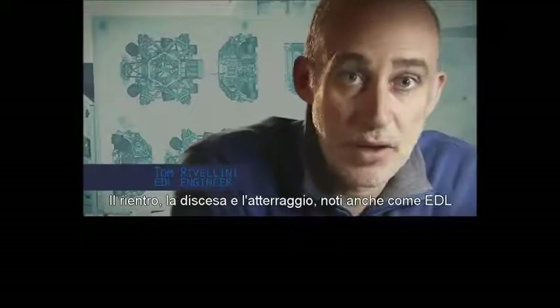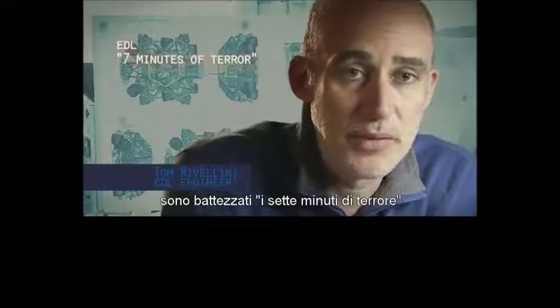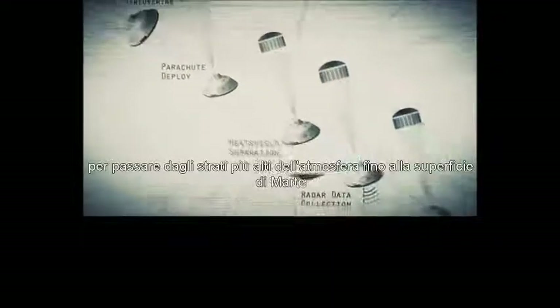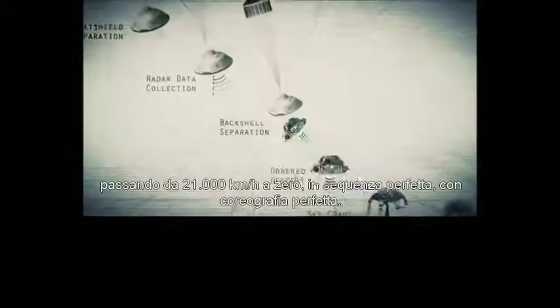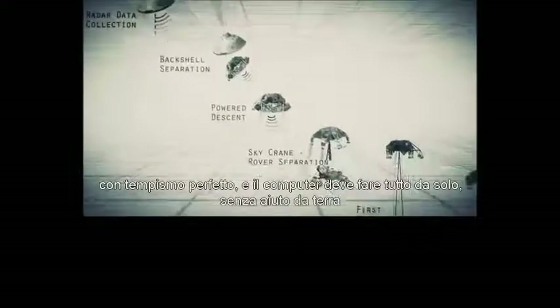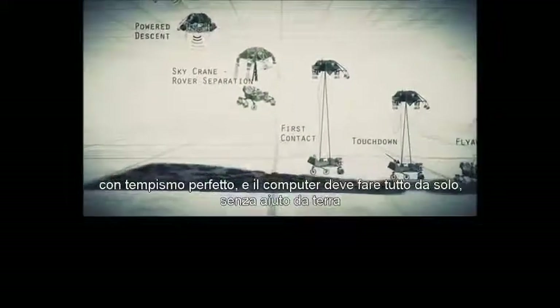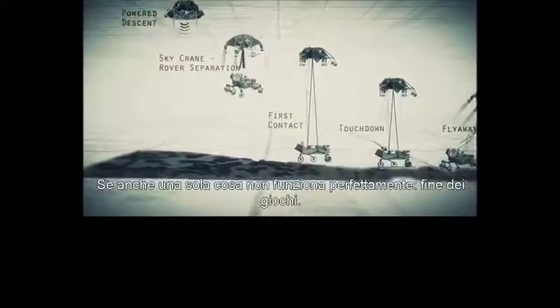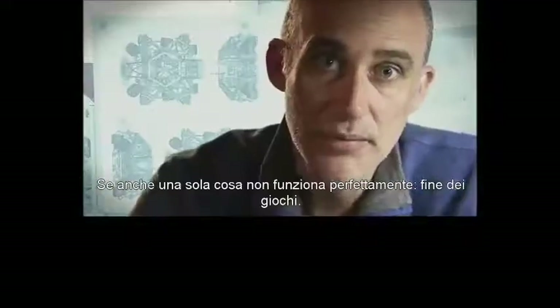Entry, descent, and landing — also known as EDL — is referred to as the 'seven minutes of terror,' because we've got literally seven minutes to get from the top of the atmosphere to the surface of Mars, going from 13,000 miles an hour to zero in perfect sequence, perfect choreography, perfect timing. And the computer has to do it all by itself with no help from the ground. If any one thing doesn't work just right, it's game over.